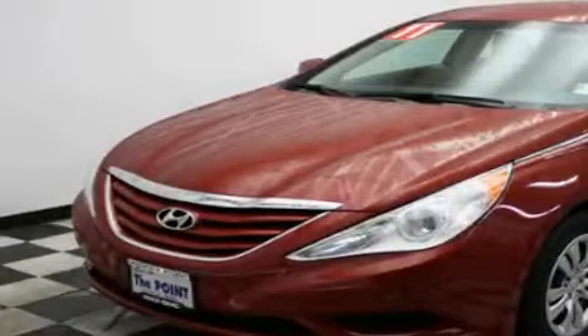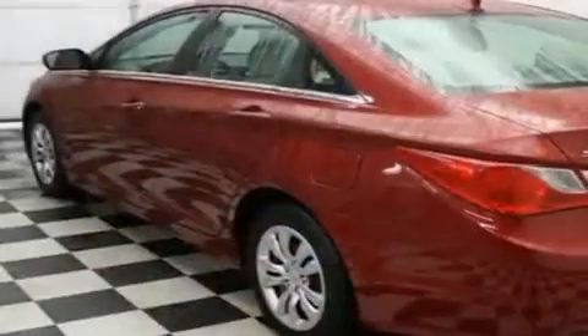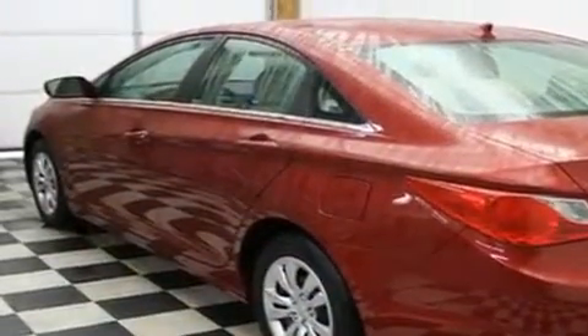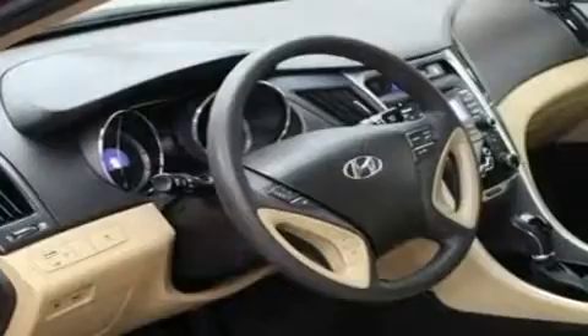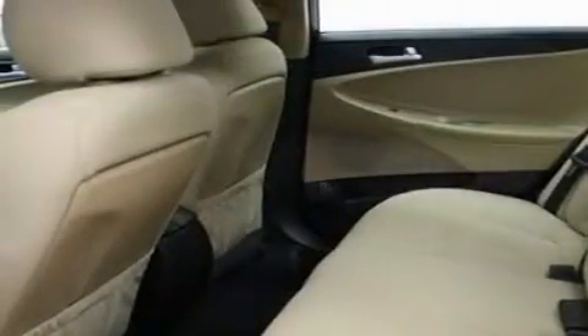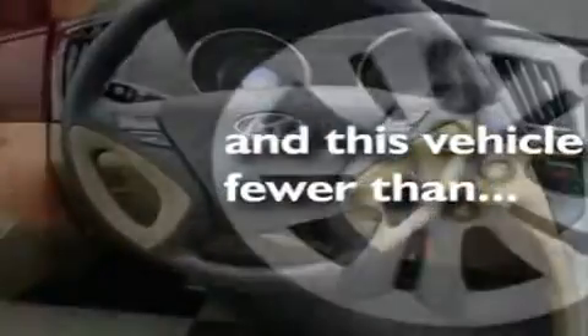This is a 2011 Hyundai Sonata. It has a four-cylinder engine and an automatic transmission. Its top features include fold-down rear seats, cruise control, steering wheel controls, a CD player, a traction control system, an anti-lock braking system, and a rear window defroster. This vehicle has fewer than 23,000 miles on the odometer.